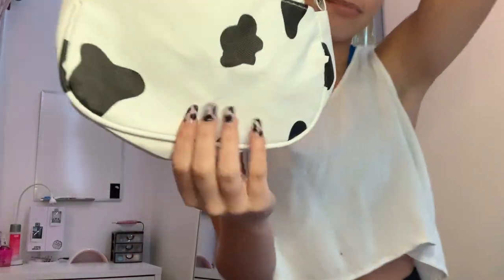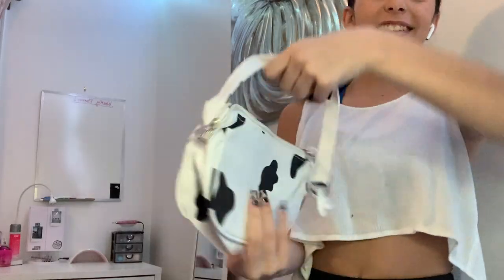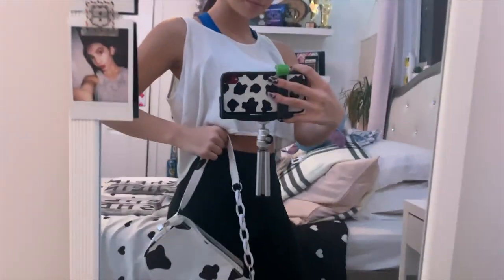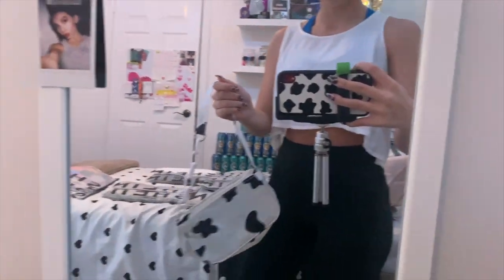Oh my god, matching with my cow print nails! If you want to see how I did those, I'll put the link in the description box. I actually don't mind this bag — it is pretty cute. I do like the length of it: it's not too short and not too long like the other one.